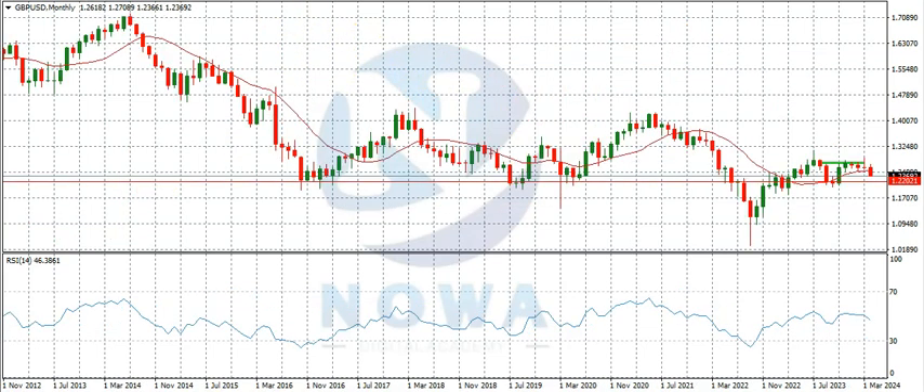Now let's start our analysis on the monthly time frame. On the monthly time frame, GBPUSD sold down to this region — which we said was the lowest it has been in over 30 years — and started buying, got here, ranged a bit, bought up to this region, and made this inverted pin before finally selling.